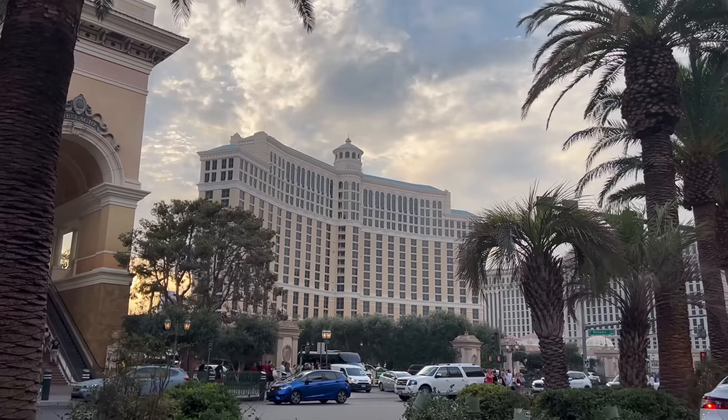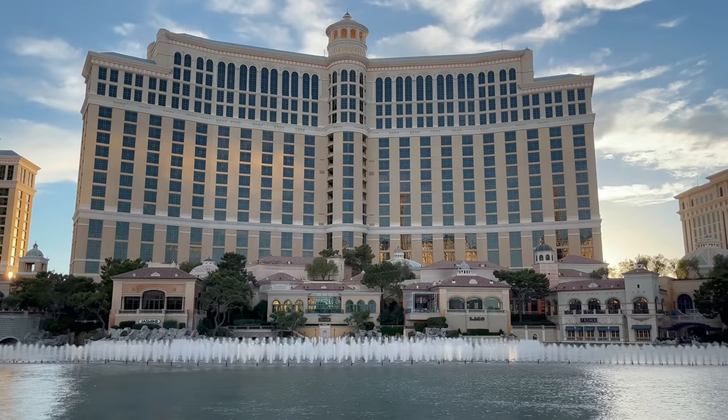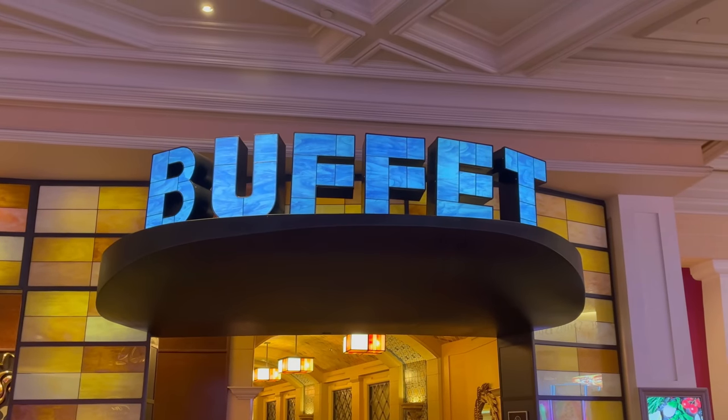What's good YouTube, it's Shin and today I'm coming to you from the Bellagio Resort and Casino where we're heading to the buffet for their weekday dinner. It's been a really long time since I've been back to the Bellagio buffet for dinner. I'm excited to check it out, let's head on inside.